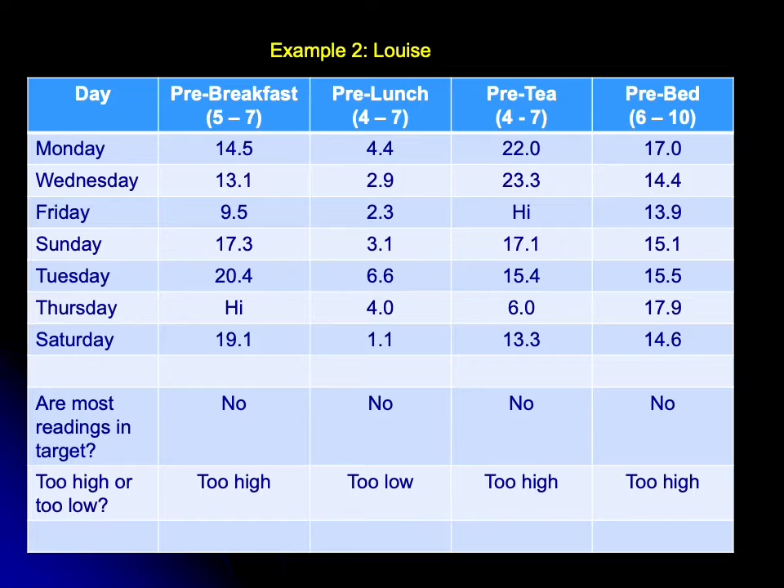Let's take another example — Louise. Looking at the pre-breakfast sugars first, as we always do: the target range is between five and seven, and Louise's sugars are all way too high. By contrast, if we look at Louise's pre-lunch sugars, they're largely too low.